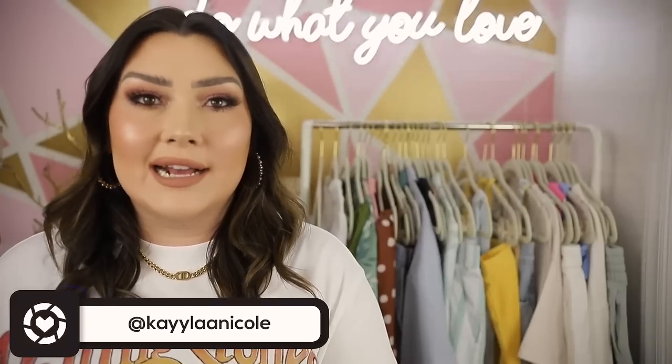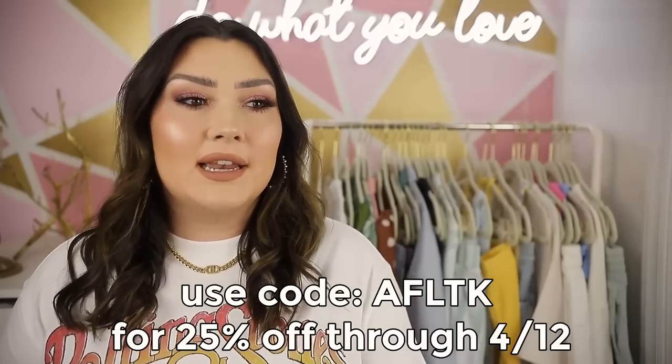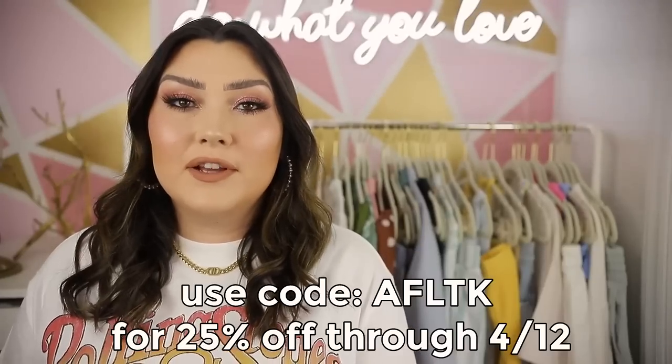I have lots of new goodies for you guys, and I want to let you know about a sale that is going on, but it is exclusive to the LikeToKnowIt app. Right now we are in the middle of the LTK sale — this only lasts for three days: Sunday, Monday, and Tuesday. If you are shopping in the LTK app you can get 25% off your entire Abercrombie and Fitch purchase.